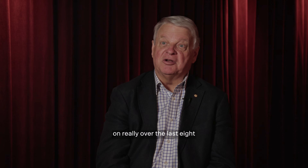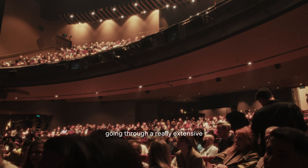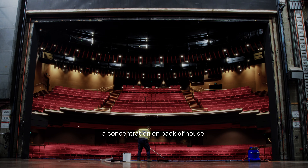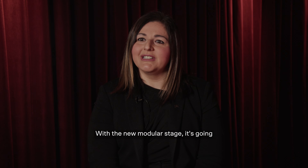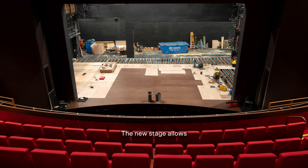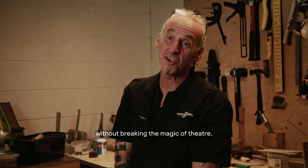The journey that I've been on really over the last eight years with Sir Howard Panter — first of all securing the Theatre Royal for Trafalgar Entertainment, going through a really extensive refurbishment, and now a concentration on back of house — it's just taking us into the future. Our current stage has served us well for the last almost 50 years. With the new modular stage it's going to take us through for the next 50 years and more. The new stage allows for more seamless effects without breaking the magic of theatre.